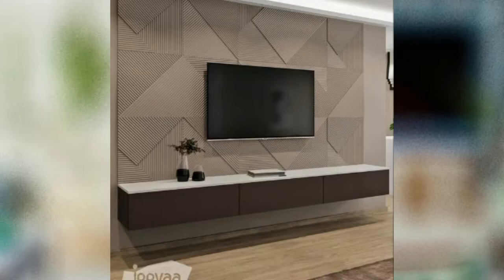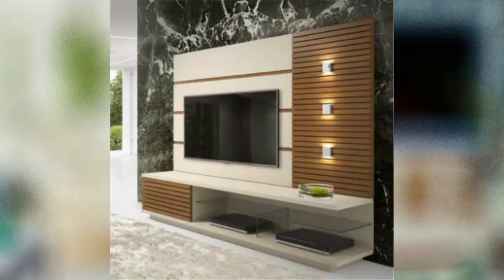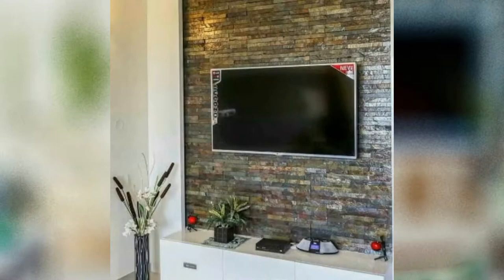TV stand ideas: for most families, a TV is an essential tool for helping adults unwind, keeping the kids entertained, and facilitating movie nights. The problem is it's not the prettiest piece of interior decor — when switched off, it's essentially a large black rectangle. Here we showcase our favorite TV stand ideas to inspire your next entertainment center remodel.